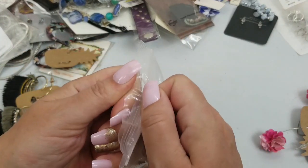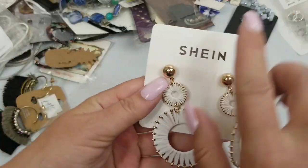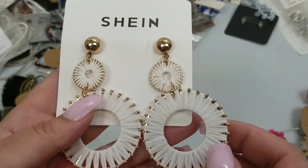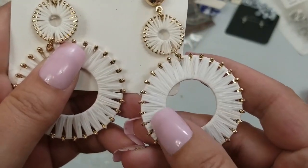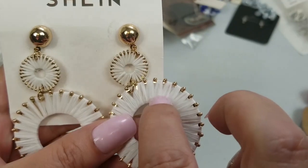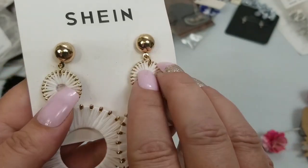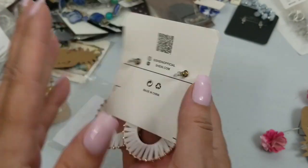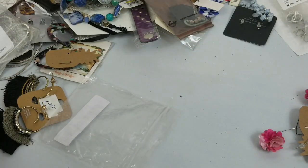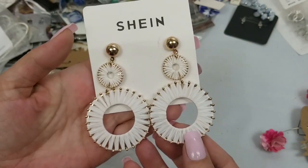This is just an online place to order from. I don't know what type of material that is, but they're twisted around earrings. They have a drop of three inches and we'll do two dollars on those.